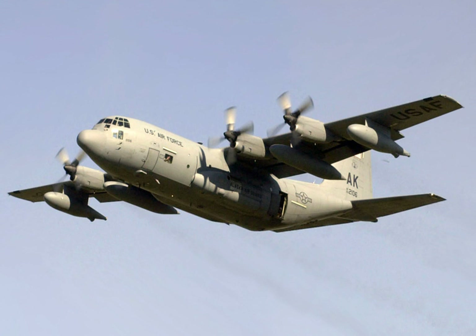HC-130B: Rescue version of the C-130B for the United States Coast Guard, introduced in 1959, formerly designated R-8V-1G and SC-130B. HC-130E: Modified rescue version of the C-130E for the USCG; six were produced in 1964. HC-130H: Combat rescue version of the C-130E and C-130H for the USAF, and an enhanced SAR version for the USCG, with the Fulton surface-to-air recovery system installed in USAF versions; many USAF versions later updated to HC-130P standard.